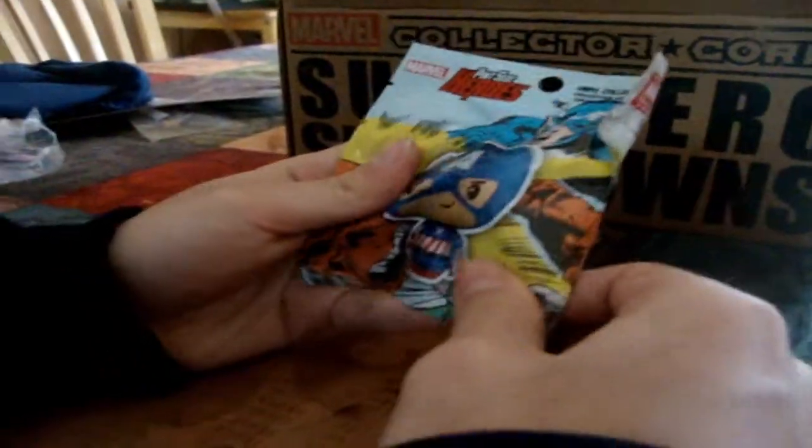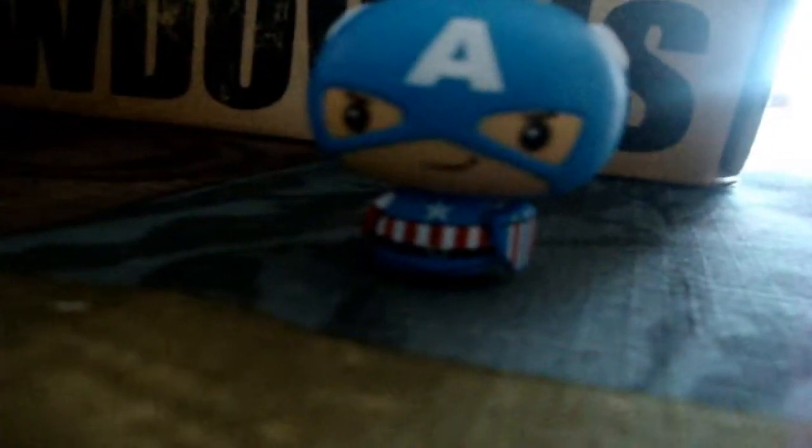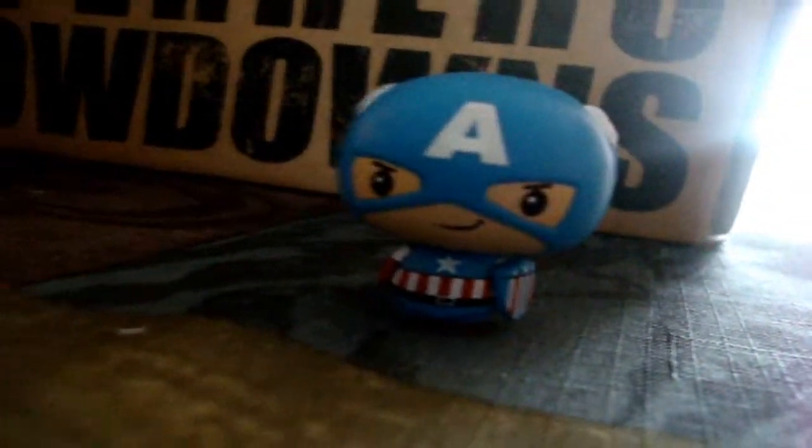The next thing I pull out is a Pint Size Heroes pack. It's got Captain America and Red Skull. Obviously Red Skull is one of Captain America's biggest rivals. We have a small little Captain America over here, which is very cute. That is pretty cool.